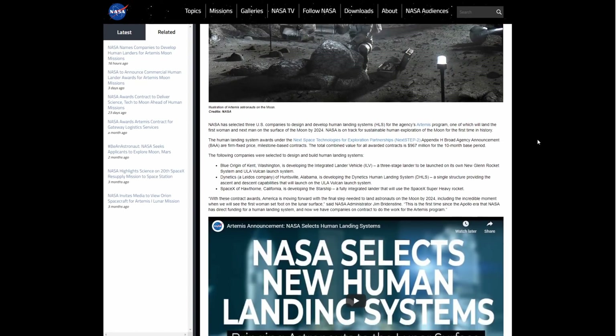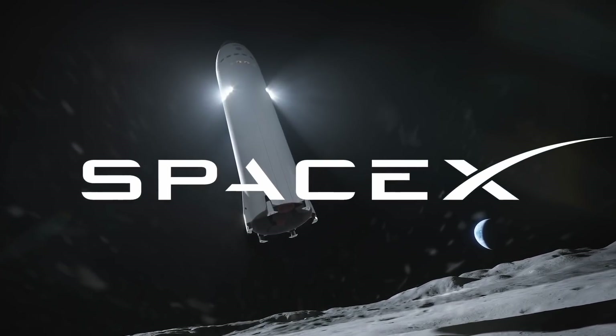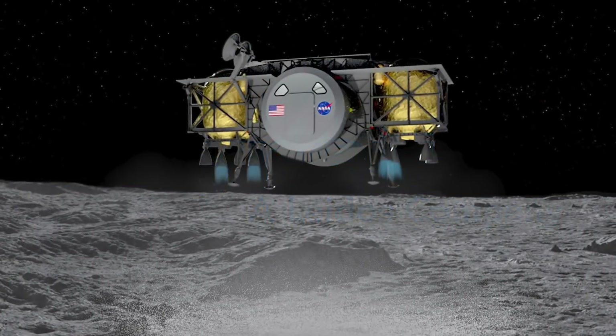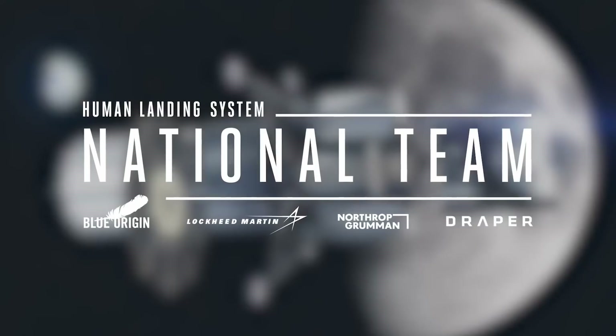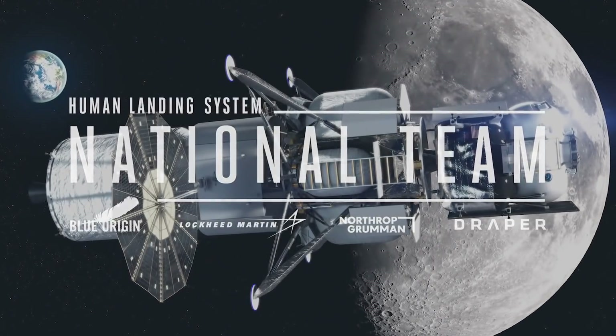The winners for the human landing system contract are SpaceX's Starship, an almost Kerbal concept by Dynetics, and an Apollo-style system from the national team, a group led by Blue Origin.